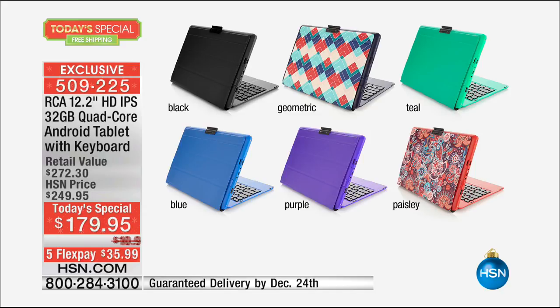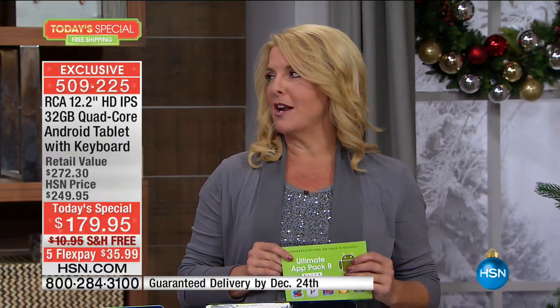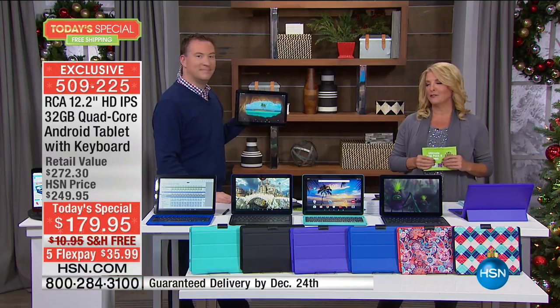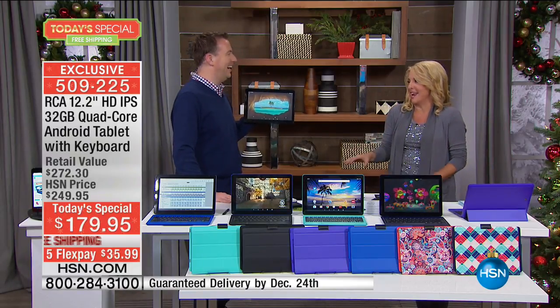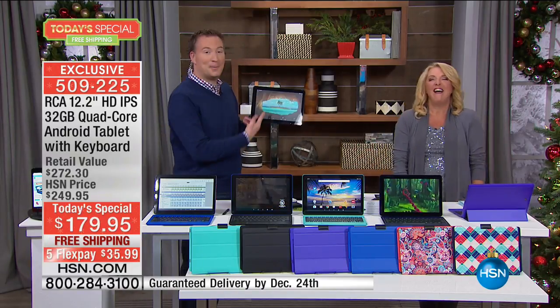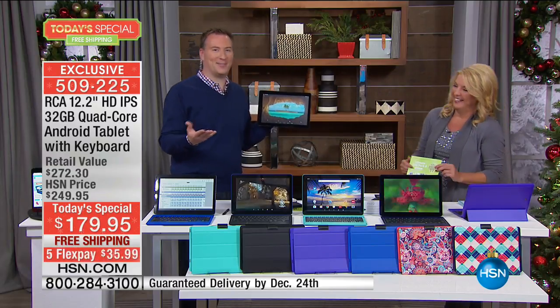We're going to guarantee with no additional shipping charges that you'll get it in time for Christmas. So if you're watching right now and want to get a couple of really spectacular gifts for people you love - or maybe for yourself - we'll guarantee you have it under the tree. I love to do some shopping here at HSN. I bought myself a little something, I'm wrapping it up and putting it under the tree with my name on it.